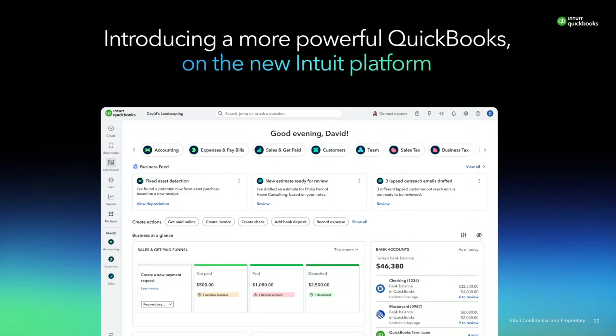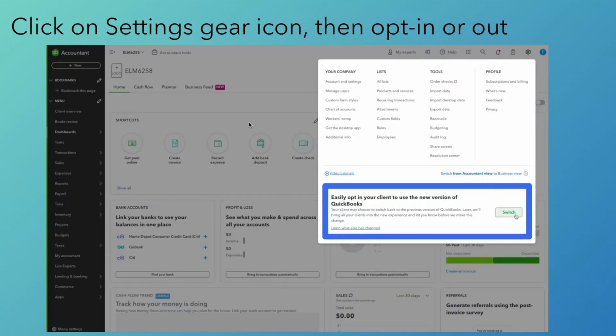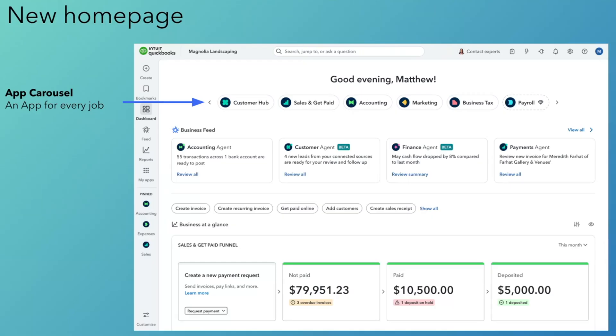Many of you have already experienced this. When you go into QuickBooks, this is what the new layout looks like. I'm going to walk you through where to find the common tools you use every day. You can go into a client's books from the client switcher, then go into the settings fly out — the little gear icon on the top right — and you'll see a message to opt into the new version of QuickBooks. You're in control. On the new homepage, you see an app carousel at the top surfacing all of the key jobs or centers that we used to have in QuickBooks, now framed as apps. Customers can manage their customer relationships in the customer hub, their money in and sales, their core accounting, and more. When you click into each of the apps, you go straight into the experience focused on that job.